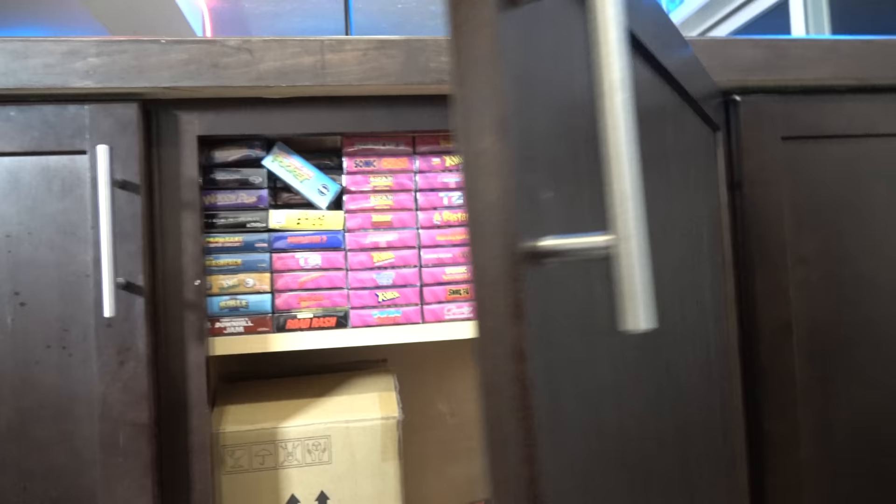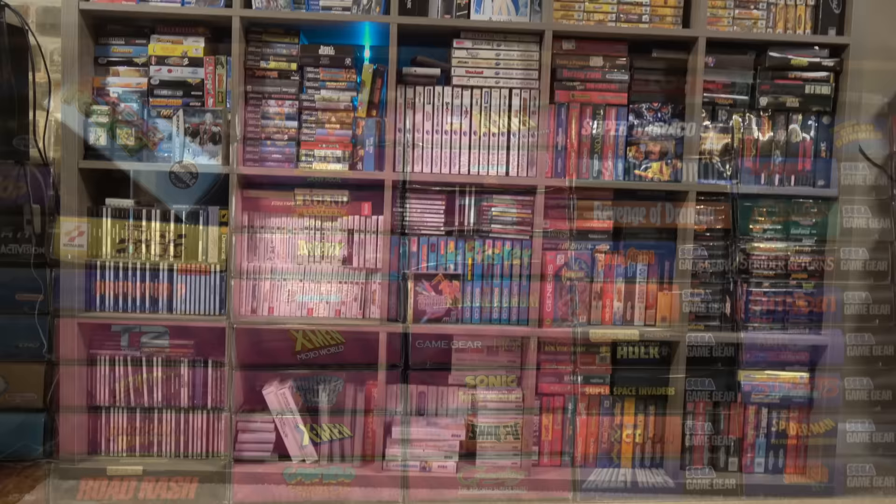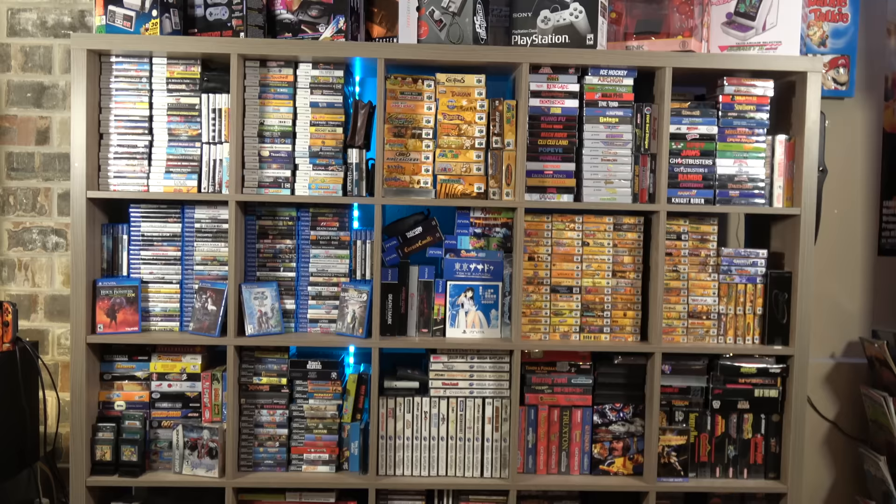I love how these look. When people come over they're always really surprised to see these and wonder what they are. They're not going to be for everybody — if you're going for a complete-in-box collection this isn't a solution. But I don't really care, I just like the way they look. I think it looks a lot better in the game room.